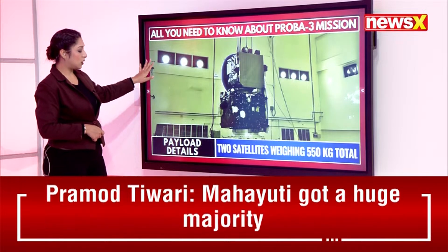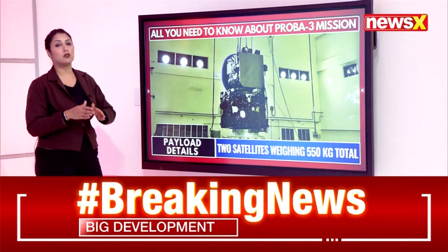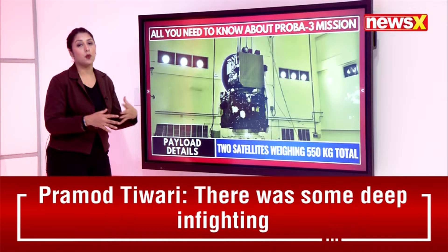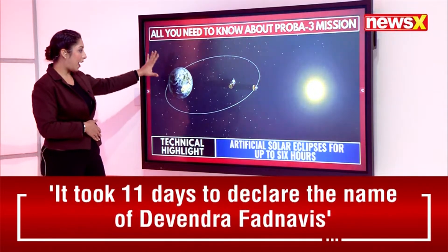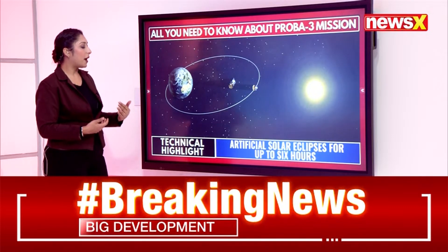Regarding payload details, there are two satellites, each weighing 550 kilograms, which will take part in the PROBA-3 mission. The technical highlight of this ambitious mission is visible in the accompanying imagery.